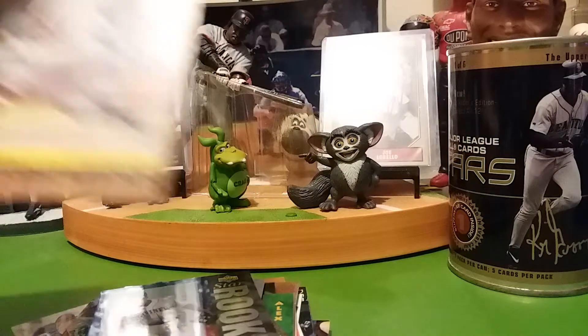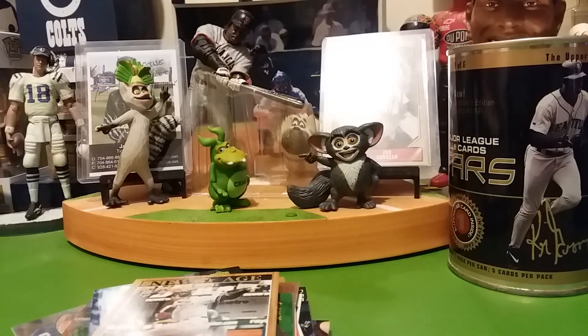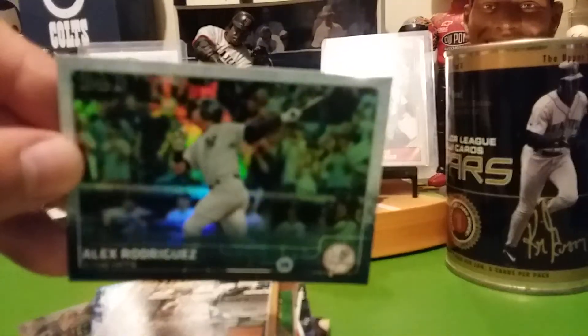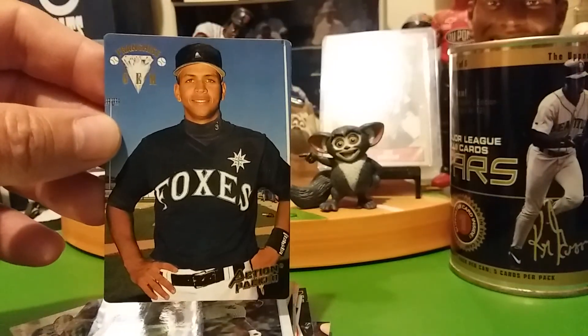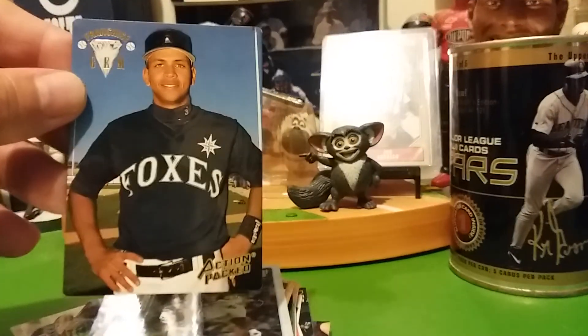There's another Yankee card — New Age Performers. Oh, this is awesome, like a foil Topps. Not numbered. And the last one is an Action Pack — looks like a minor league card. Franchise — he played for the Foxes.